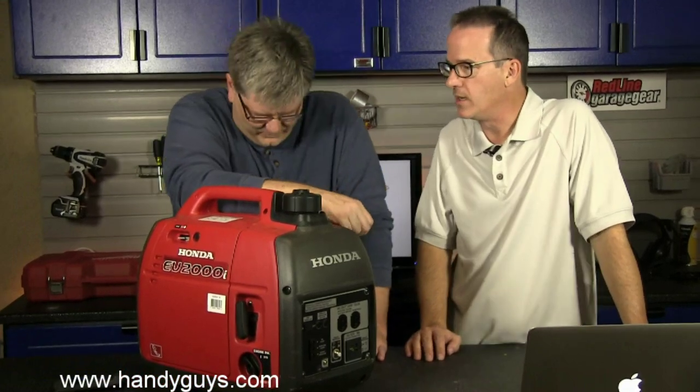You can get two of these inverter-style generators and hook them together to essentially double the wattage. But inverters cost more. You can get the bigger, heavier kind on wheels — roughly 5,000 watts — for probably less money than one of these inverters. The trade-off is they take up more space in your garage and they're a lot louder.